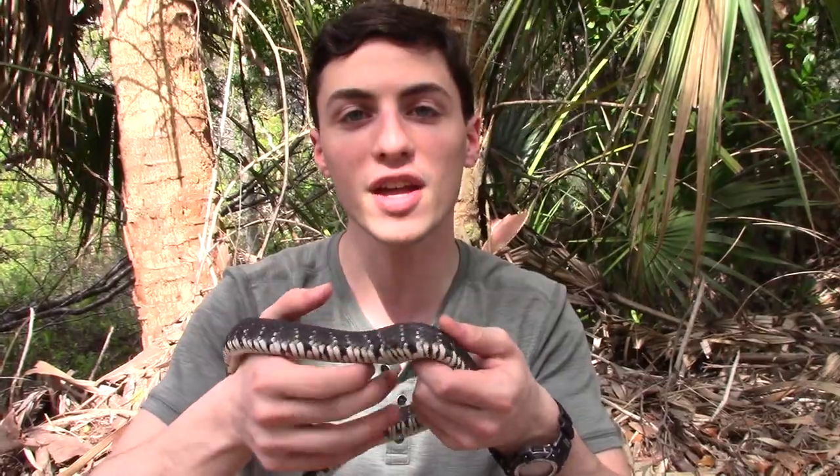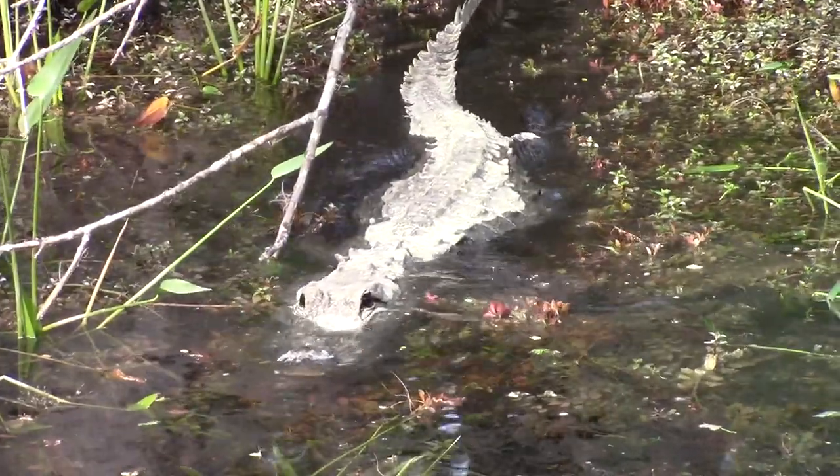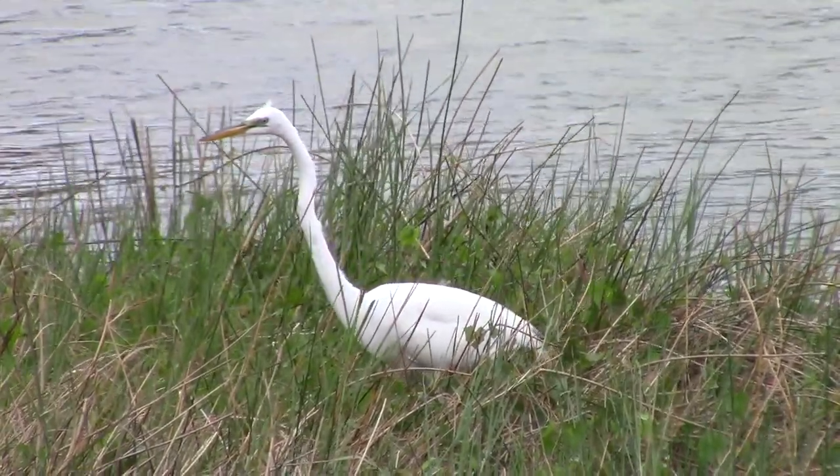Now the banded water snake is a piscivorous species, meaning that they're mostly going to be eating fish, though they'll also take small amphibians such as frogs. Like most water snakes, they form the mid-tier trophic level here in the southern Florida ecosystem. They're going to be preyed upon by things like large turtles, alligators, and particularly herons and other wading birds.